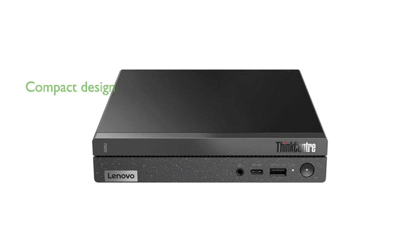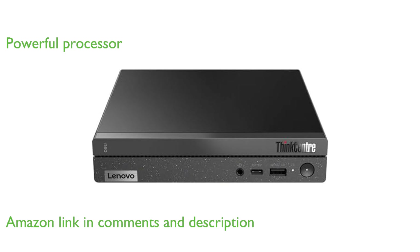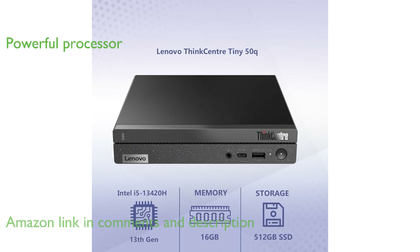The Lenovo ThinkCenter Tiny50Q is a compact yet powerful desktop designed to maximize efficiency and convenience. Equipped with an Intel Core i5-13420H processor, it offers robust performance that outmatches the Intel i7-1260P.